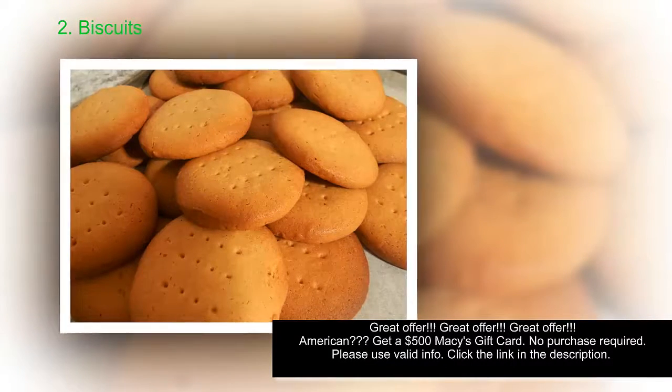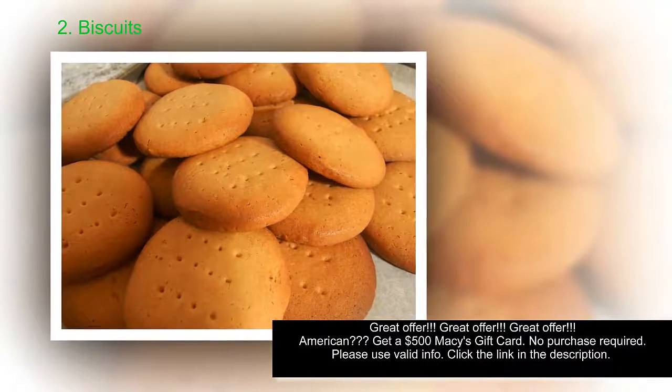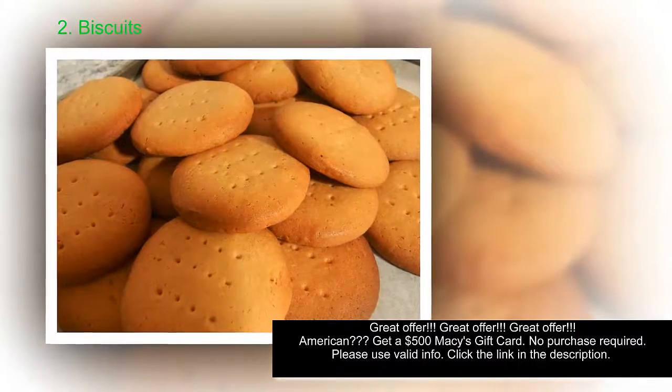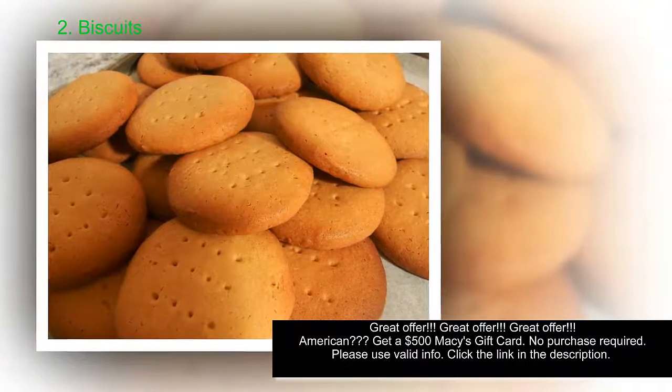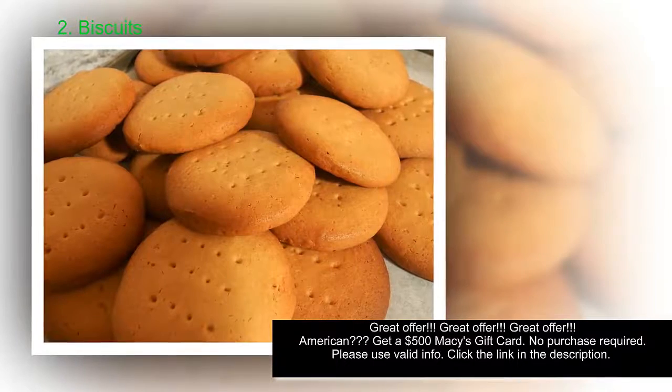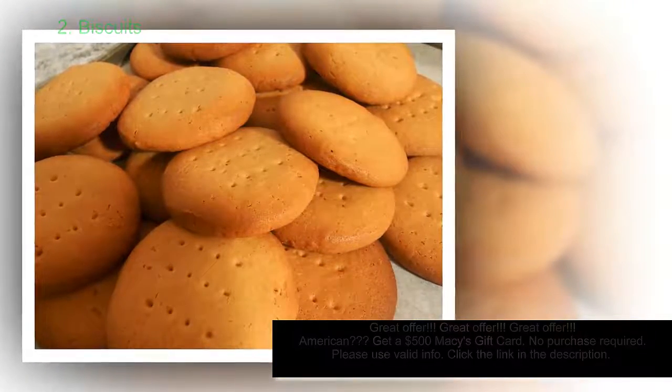Number 2: biscuits. This one surprises a lot of people. Frozen biscuits contain upwards of 3.5 grams of trans fat. Watch out for the word 'flaky' — that's a texture trans fat helps produce. In addition, biscuits often contain over half of the daily recommendation for sodium.